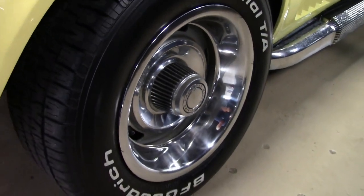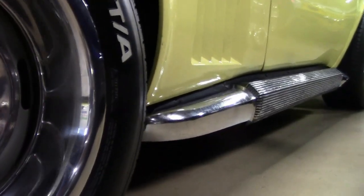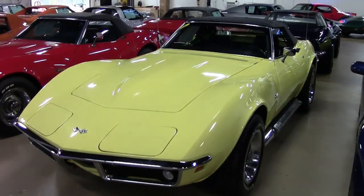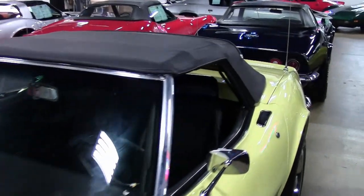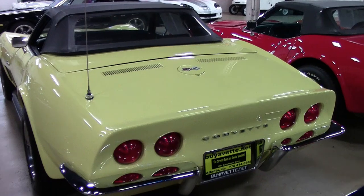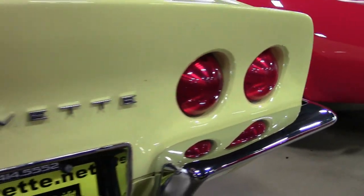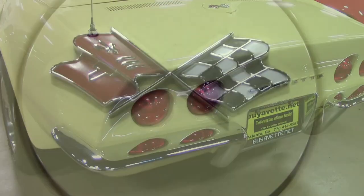Now under the hood, you'll find a non-original motor. It's a 425 horsepower General Motors Performance Part ZZ 383 crate engine and it has a 5-speed manual overdrive transmission. This car features side exhaust, it has a great CD stereo system, and it was originally assembled on July 15th, 1969. The car is in really, really good condition and it is for the true driving enthusiast with its added 5-speed manual transmission and that 425 horsepower General Motors crate engine.